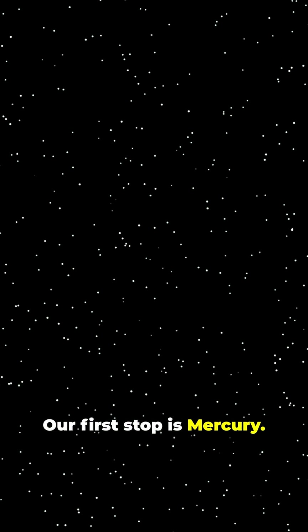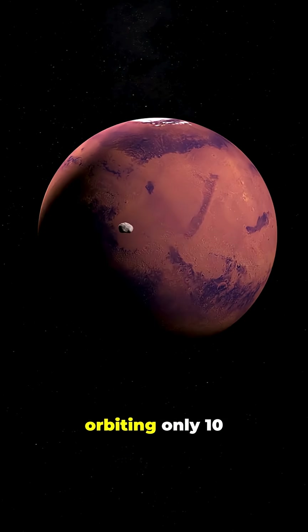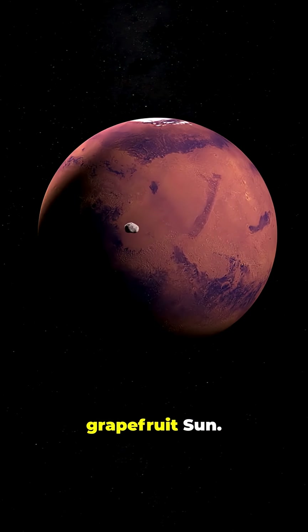Our first stop is Mercury. On our scale, it's a mere peppercorn, just 4 millimeters across, orbiting only 10 steps from our grapefruit Sun.